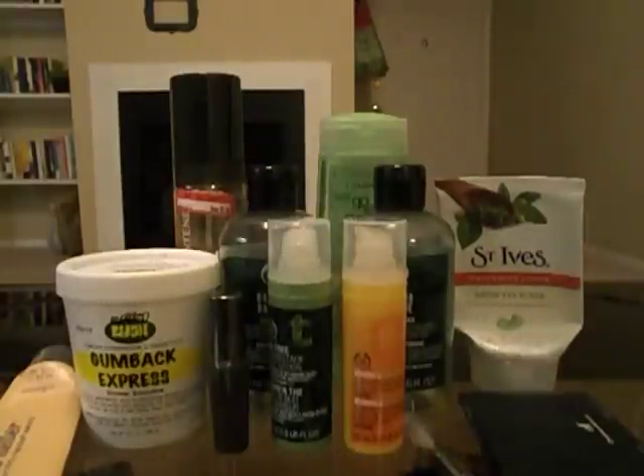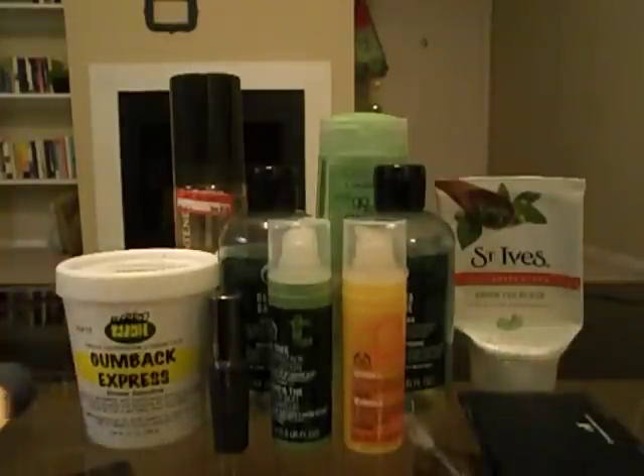Hey y'all, so I'm here to do my project pan update. I think I'm about three weeks into this, maybe a month. I don't really remember, but I've used up about half of the products I've wanted to use up, so I thought I would update you guys so I can get this stuff out of my apartment and continue on with the project. I'll start with the makeup things I've finished.